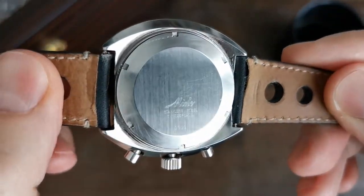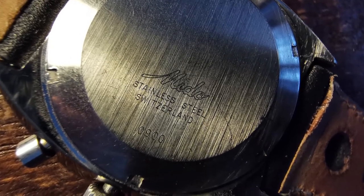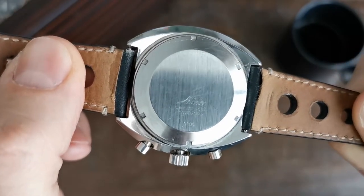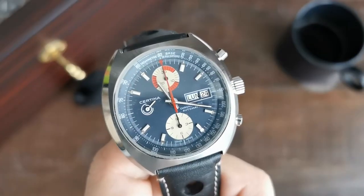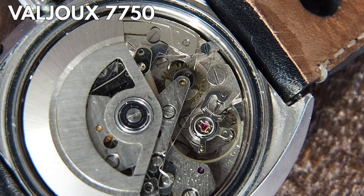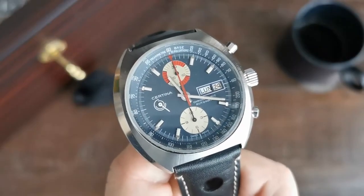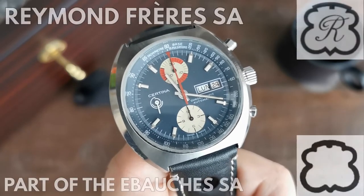Let's have a quick look at the caseback. It has a simple stainless steel caseback, but with the Mido signage in my case. You can also see the reference number 0900, which is the exact reference number that the Mido model of this watch had. Inside, we have the Valjoux 7750 doing its work — an early version of it. It was produced by a company within the Ebauche SA holding, which can be recognized by the shield-like logo close to the balance wheel, containing the letter of the specific company that produced the movement.